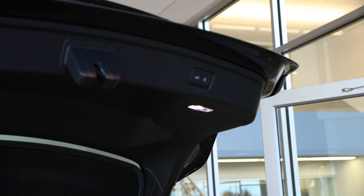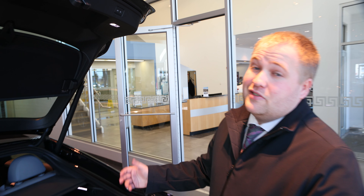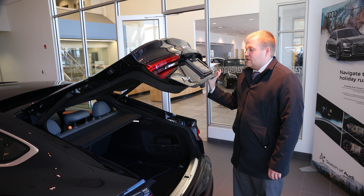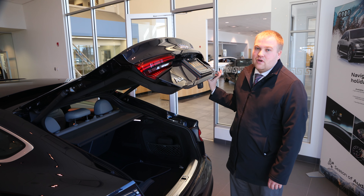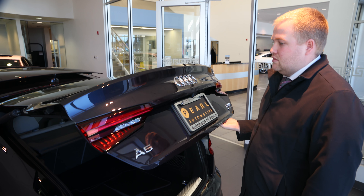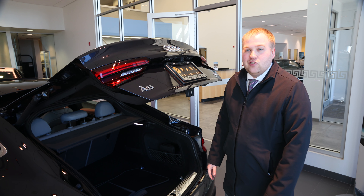It's a feature that allows us to regulate how high the trunk goes. If you're in a low-hanging garage, if you're wearing suit coats, or if you're vertically challenged and can't quite get all the way up there to that button, you can set it as low as you want. You just hold the button for five seconds and now whenever I'm opening it, it's only going to go to the height that you set it to.